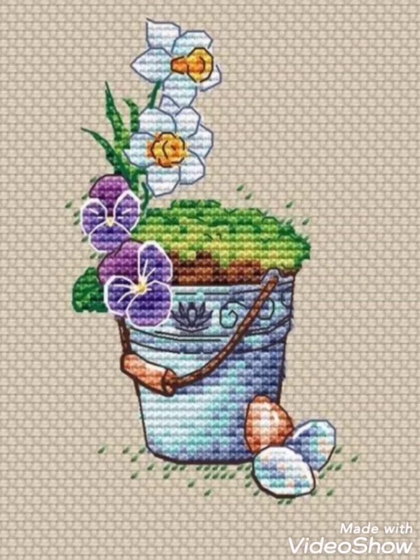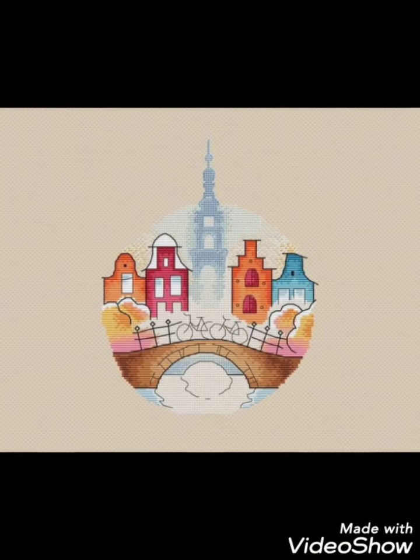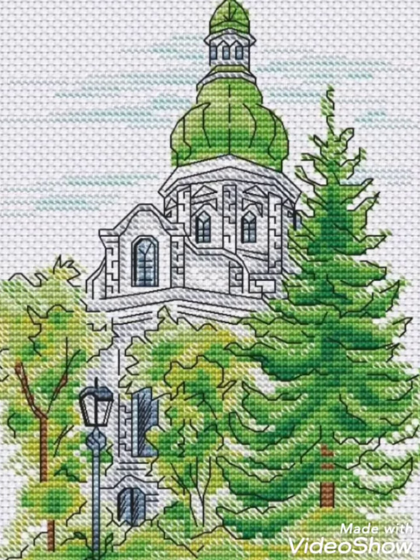For home decoration, you can make sceneries, bedsheets, handbags, and different clothes — you can decorate all of these with these ideas. I hope you like these ideas friends.